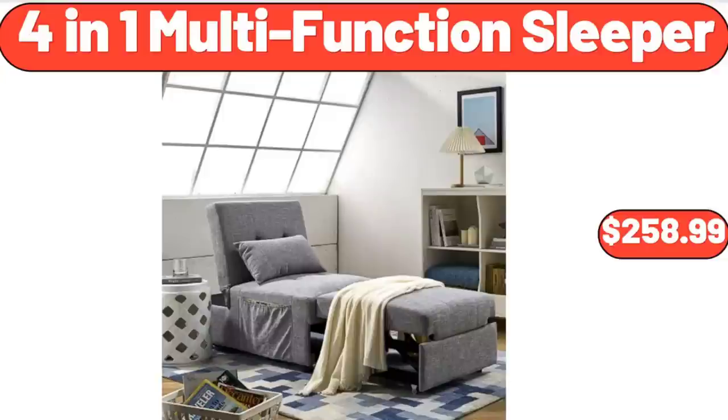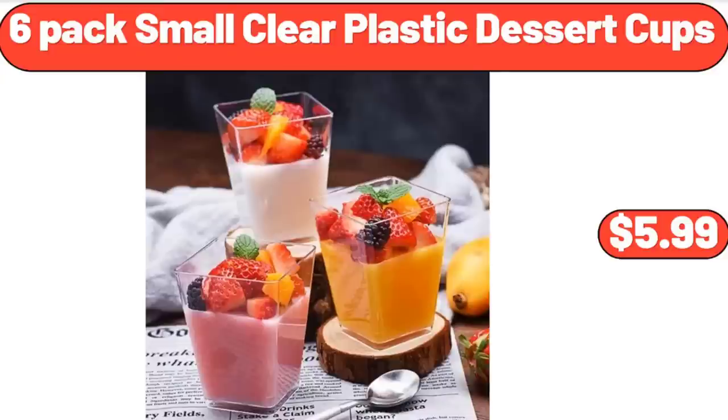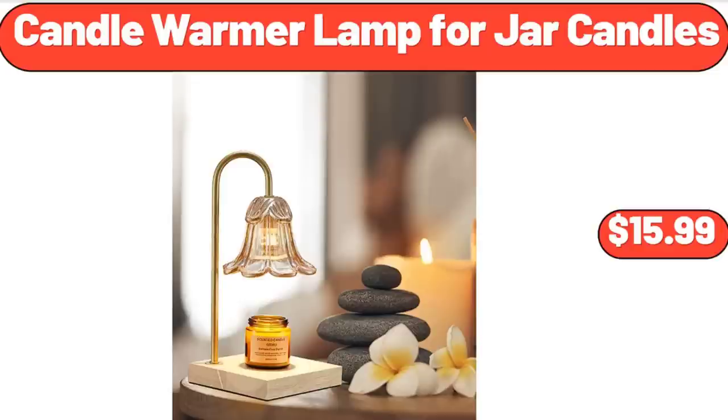4-in-1 Multi-Function Sleeper, $258.99. 6-Pack Small Clear Plastic Dessert Cups, $5.99. Candle Warmer Lamp for Jar Candles, $15.99.